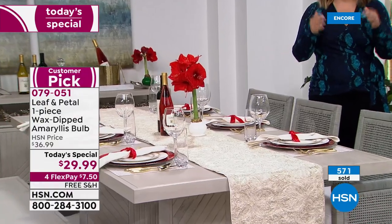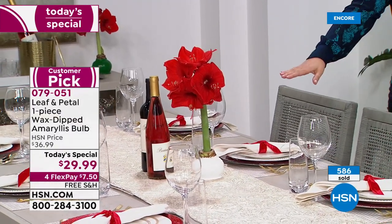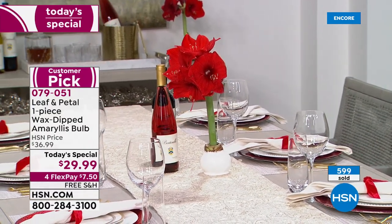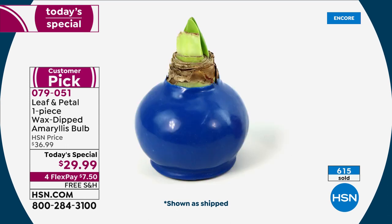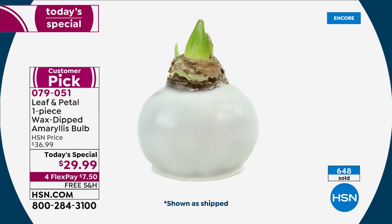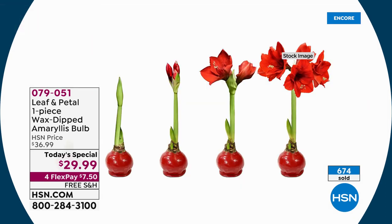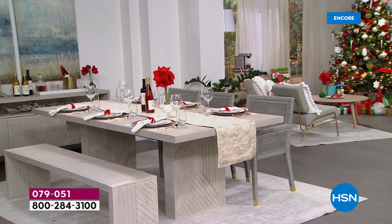Whoever you buy this for, you're not giving them more work to do — it's not a kit where they get their hands dirty. Wherever you place this when those big beautiful trumpet amaryllis red blooms appear, people are going to walk up and want to touch it. They'll say, 'Is that real? Is that a silk plant?' Whether it's a centerpiece, on the mantel, on the ottoman where everybody's sitting for a fireside chat — this is how you receive it and then you watch the magic happen.